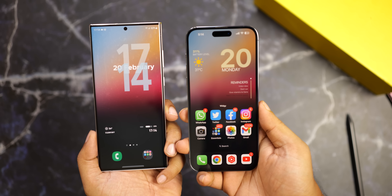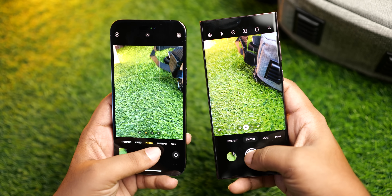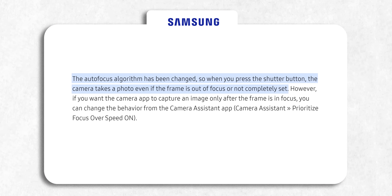First, the S23 Ultra has a better camera system than the iPhone 14 Pro Max, but when it comes to shutter speeds, iPhones are just plain better. Now Samsung is addressing this with changes to its autofocus algorithm. Samsung has lifted a restriction that previously prevented users from taking pictures until autofocus was locked onto the subject.